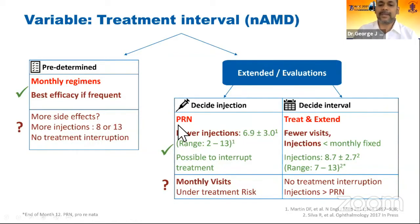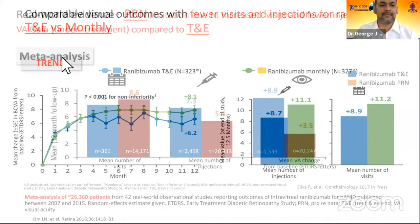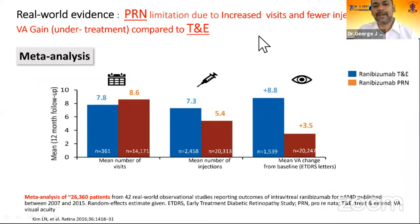The PRN regime is widely followed in India, where the patient is injected only when there is fluid at the macula or a drop in vision. Whereas treat-and-extend is more individualized, with the patient receiving fewer injections and fewer clinic visits. A large real-world meta-analysis of around 26,000 patients showed that compared to treat-and-extend, the PRN regime has increased monitoring visits — fewer injections but monitoring visits remain monthly — resulting in too many visits and less visual acuity gain. This is likely due to undertreatment or suboptimal treatment.